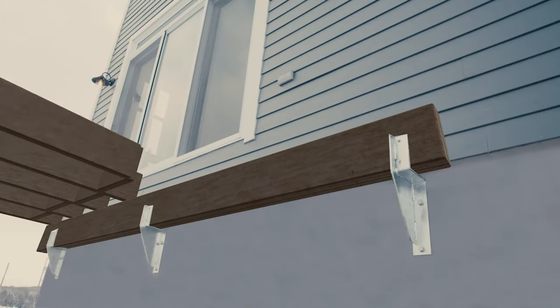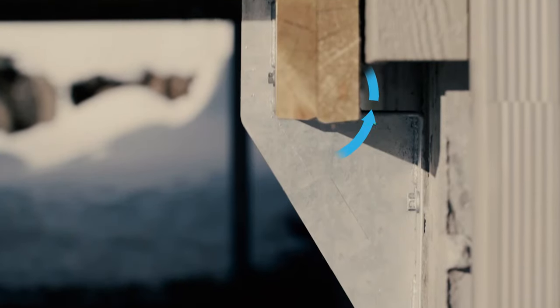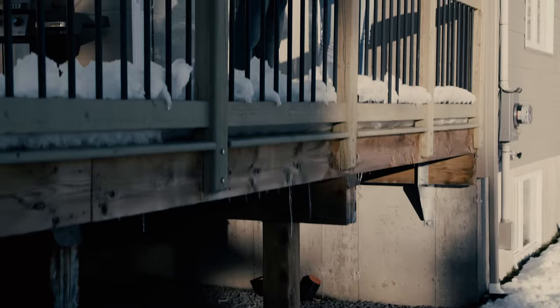This revolutionary system completely eliminates the risk of water infiltration because the joints are never attached to the house. An affordable and quick solution that doesn't affect the integrity of the building coating and insulation.